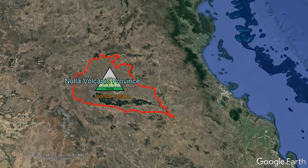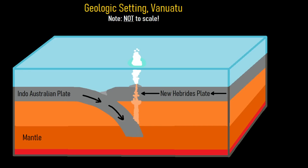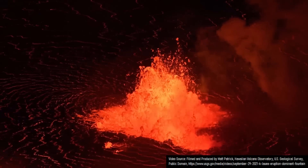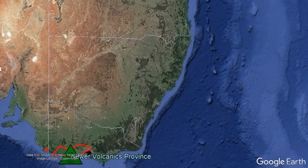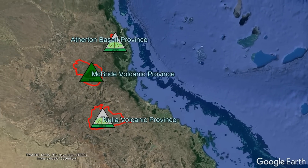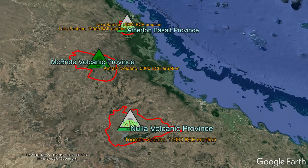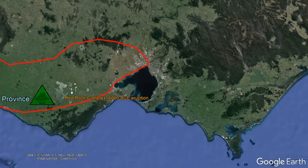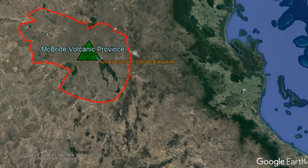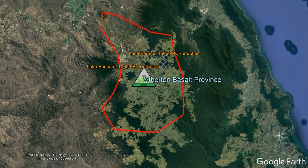As a whole, we are unsure why exactly this volcanic field exists, but we know it does not originate due to melting from plate subduction, a rift zone, or an underlying hot spot. The Nola Volcanic Province is merely one of 4 active and dormant volcanic fields spanning the eastern half of Australia which have each produced volcanic eruptions at some point during the last 20,000 years. The other fields are the Newer Volcanics Province in Victoria and South Australia, the McBride Volcanic Province in Queensland, and the Atherton Basalt Province in Queensland.